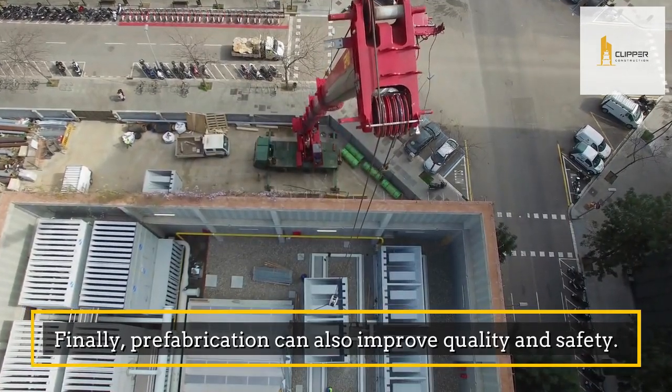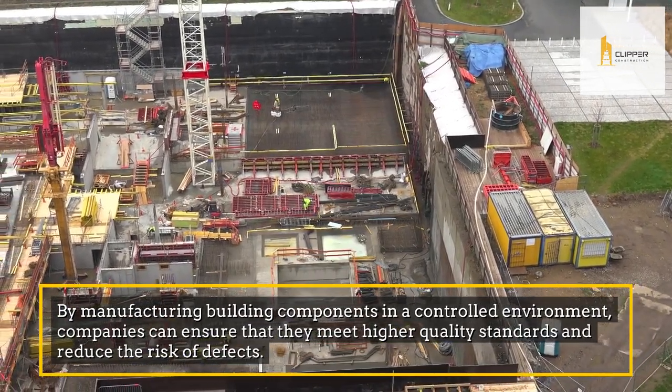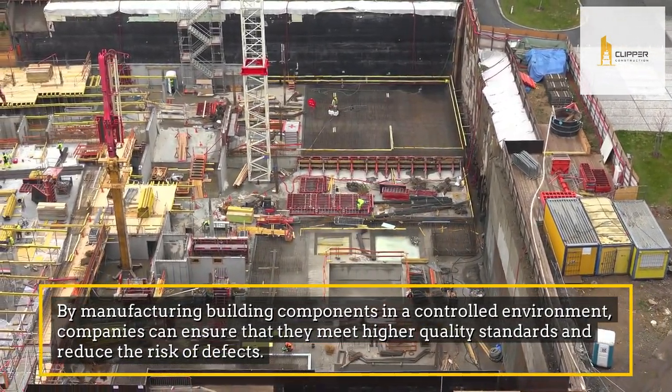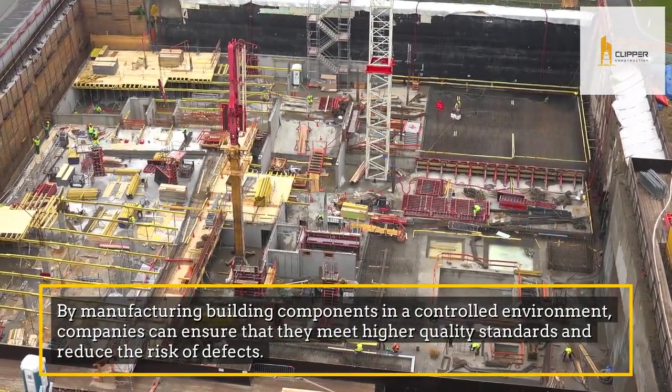Finally, prefabrication can also improve quality and safety. By manufacturing building components in a controlled environment, companies can ensure that they meet higher quality standards and reduce the risk of defects.